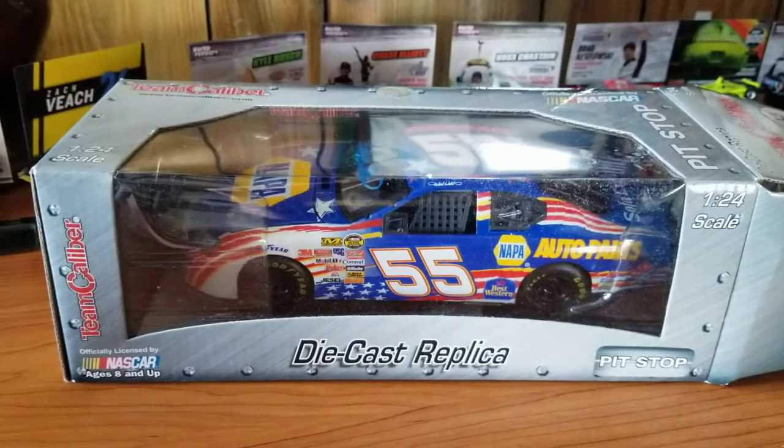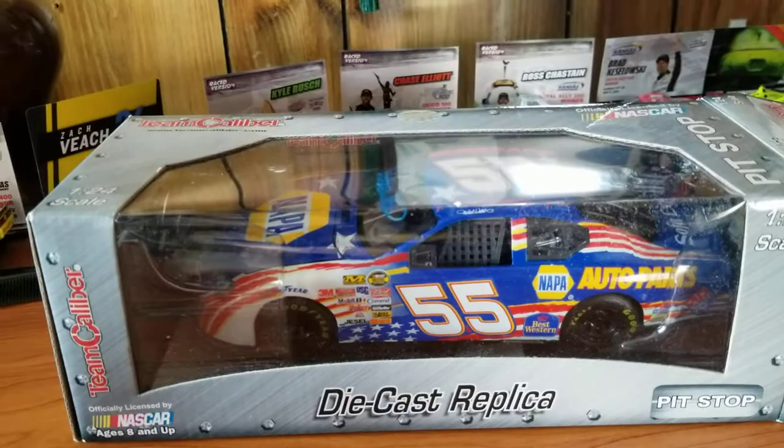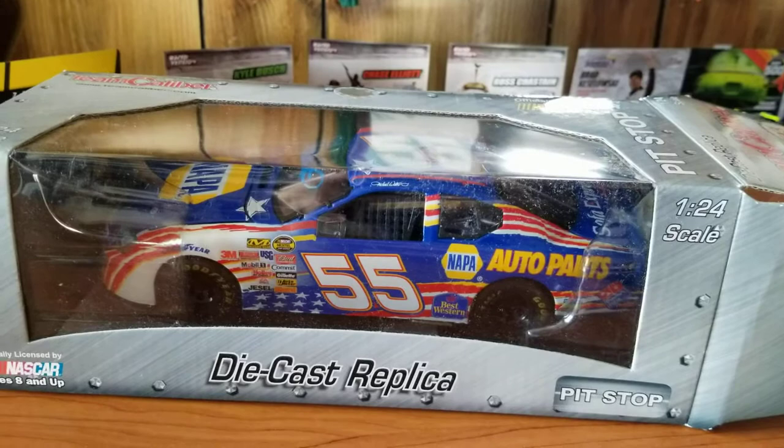Welcome back to another DieCast video. This is a car that has been sitting in my closet for almost a year. If I remember, I might have even ordered it around this time last year, late December 2019. I do remember it showing up early January of this year, of 2020.